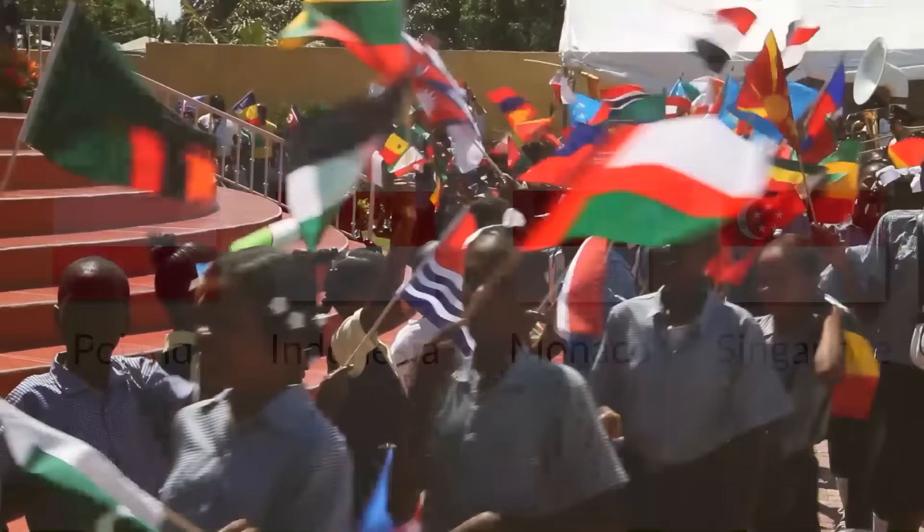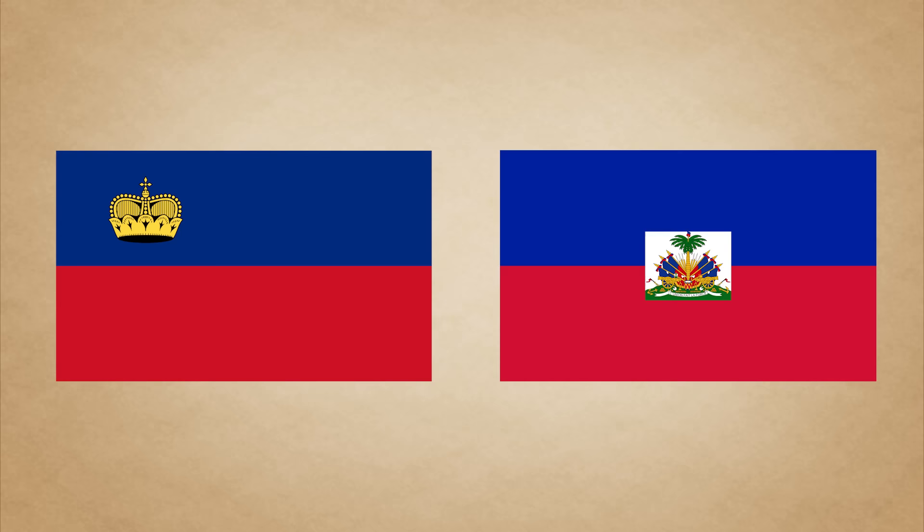There actually used to be another two countries whose flags were exactly the same but have since changed. Haiti and Liechtenstein both used a horizontal blue and red flag, completely identical. This wasn't discovered until the opening ceremony of the 1936 Olympic Games, where the coincidence was first noticed. Liechtenstein added a crown to the top left of their flag to distinguish it from Haiti's. Haiti also made an addition of their coat of arms on a white square in the middle of their flag.